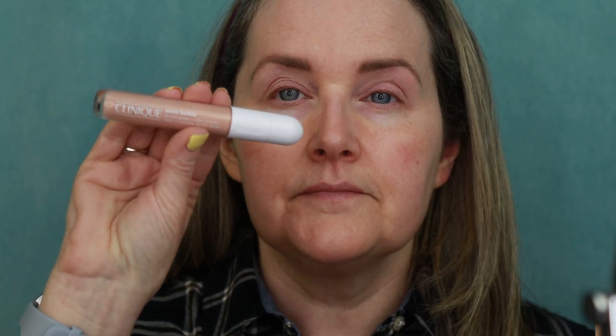I'm going in with my favorite color corrector right now — the Clinique Even Better All Over Primer and Color Corrector in the shade peach. This has become my new holy grail. I love how hydrated it makes my eyes feel. I just blend it in with my fingers; it blends really well that way. The shade is just perfect for the darkness I have under my eyes, and it makes my concealer look so good.